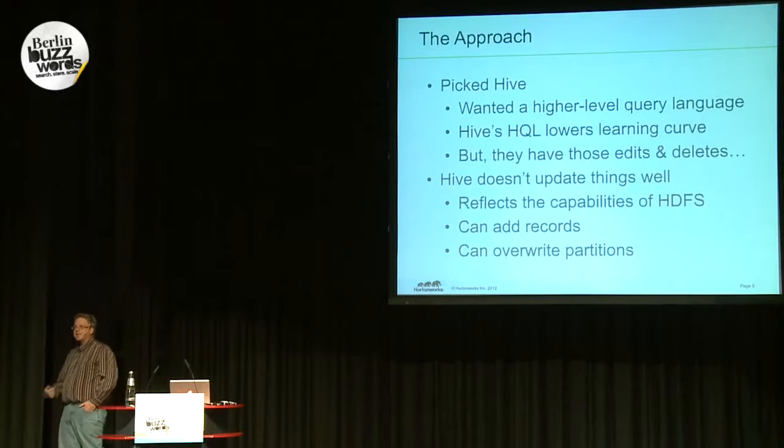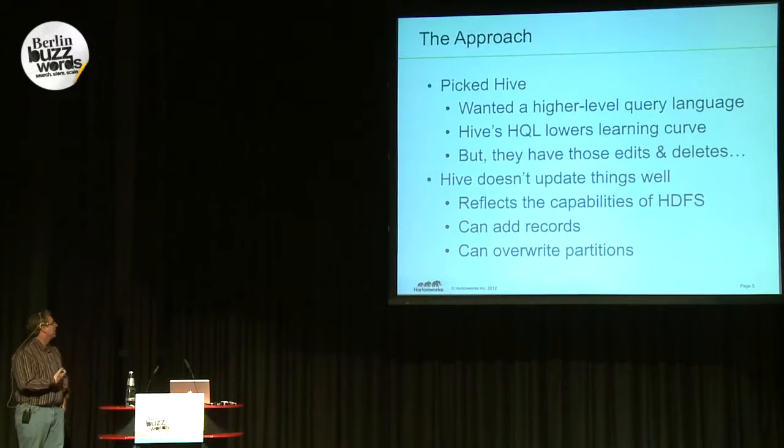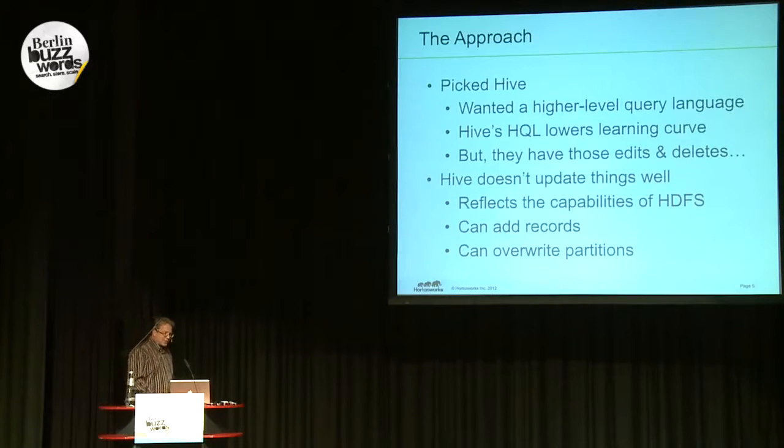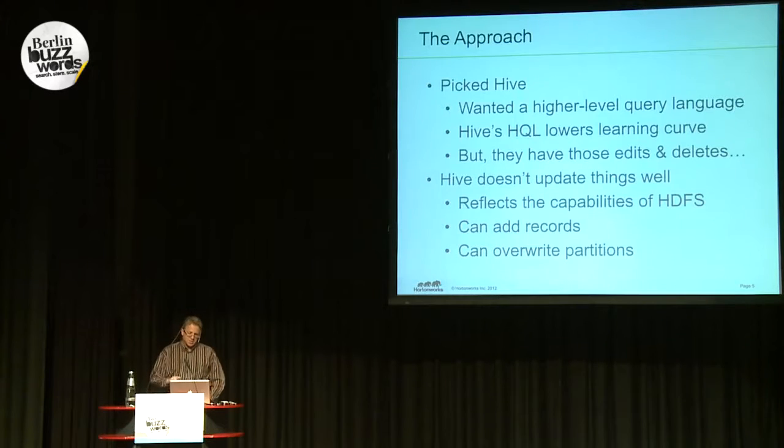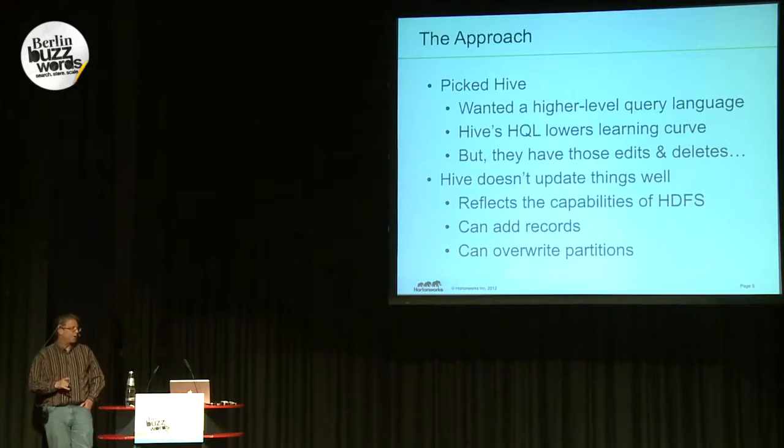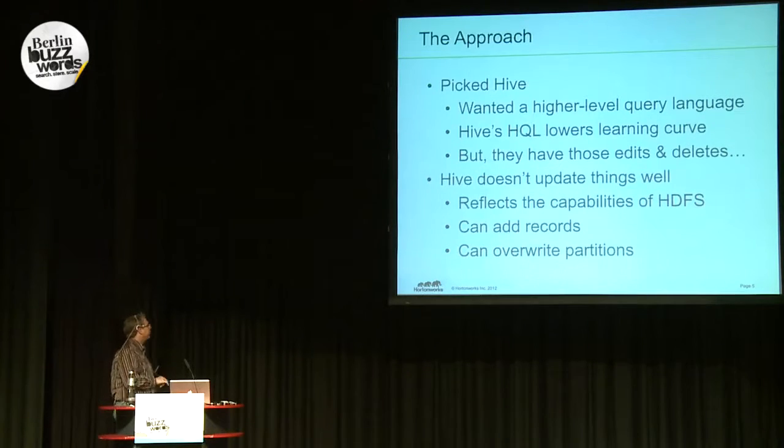The challenge is that they have those edits and deletes to deal with. Hive traditionally hasn't dealt well with updates and deletes — actually, it doesn't deal with deletes at all. That's largely because of the capabilities of HDFS. HDFS was traditionally a write-once file system where each file you could write exactly once and couldn't go back and modify pieces. We've since made it so you can append to files, but even those capabilities have problems when used in conjunction with MapReduce.